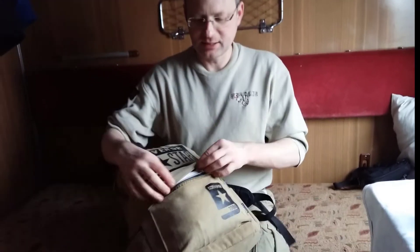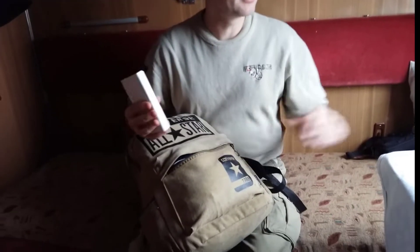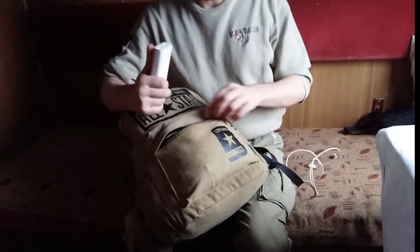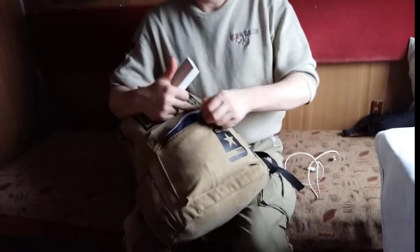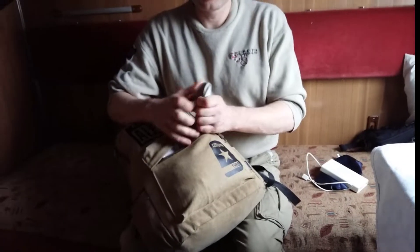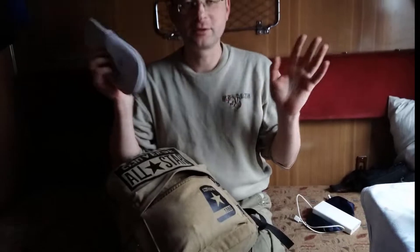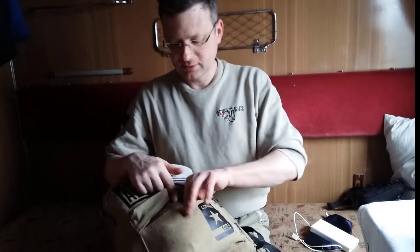First, I have here the battery for my power bank — it's very easy to take. Here are stickers. Right now we are traveling on a luxury train in Ukraine.